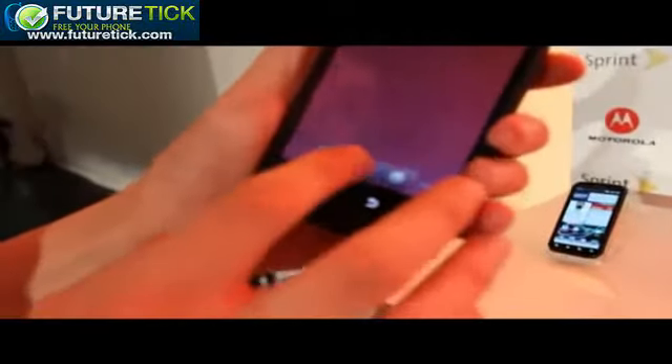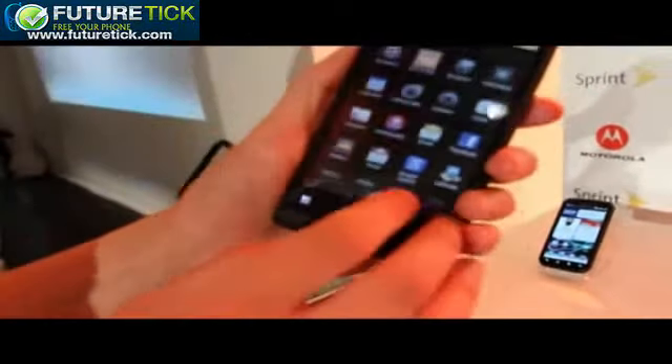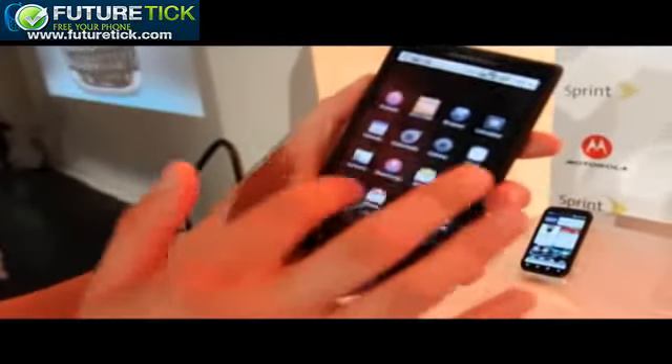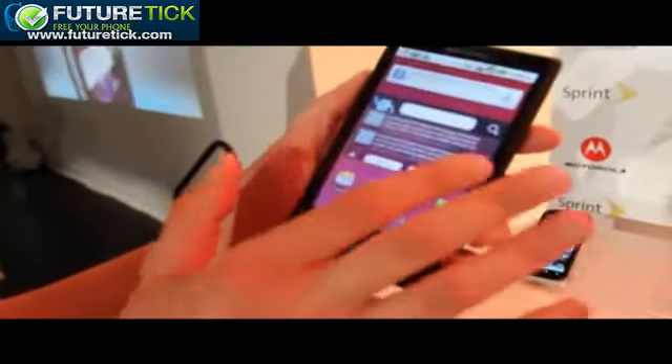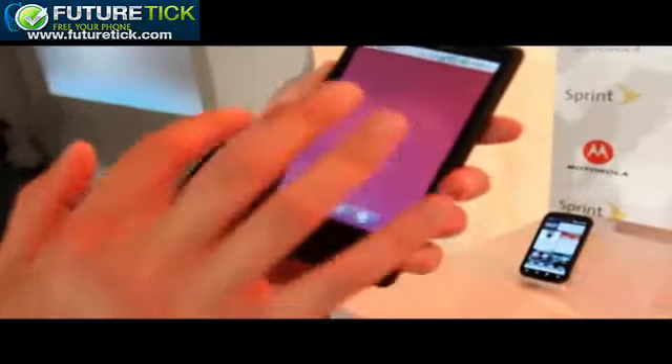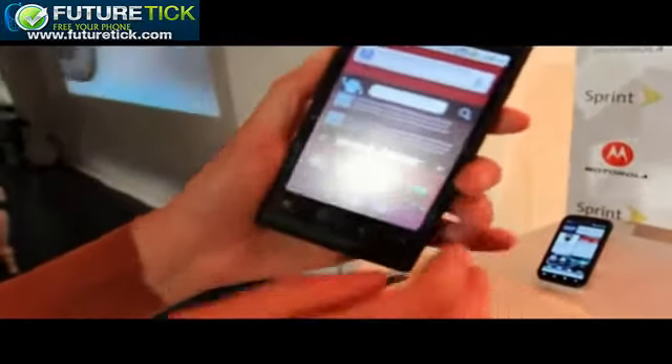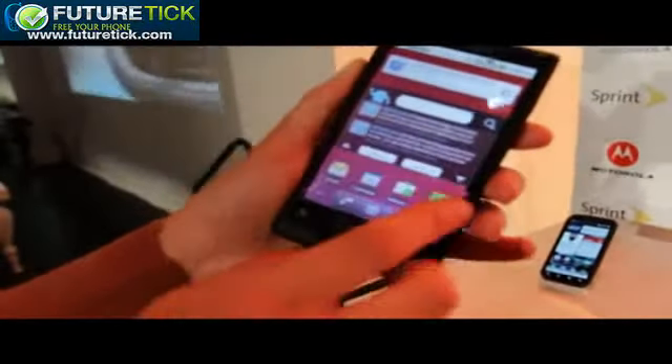This runs Android 2.2, and unlike a lot of other Motorola devices, this does not have Moto Blur on board. So while you will see a few widgets just built in there, it doesn't actually have Moto Blur — it's fairly close to stock Android 2.2, just with widgets on top, but not necessarily a whole extra UI.